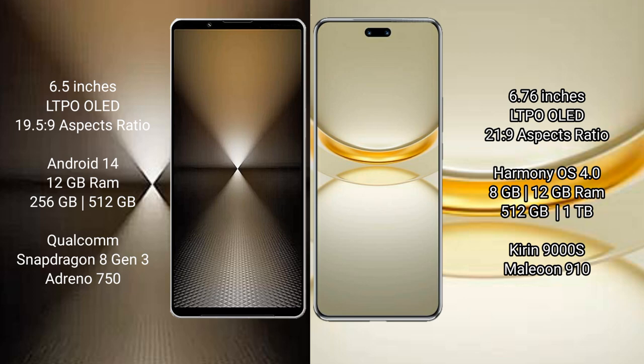Sony Xperia 1 Mark VI runs on the Android 14 operating system. Huawei Nova 12 Ultra runs on the HarmonyOS operating system. Sony Xperia 1 Mark VI comes with 12GB RAM and 512GB or 1TB internal storage.